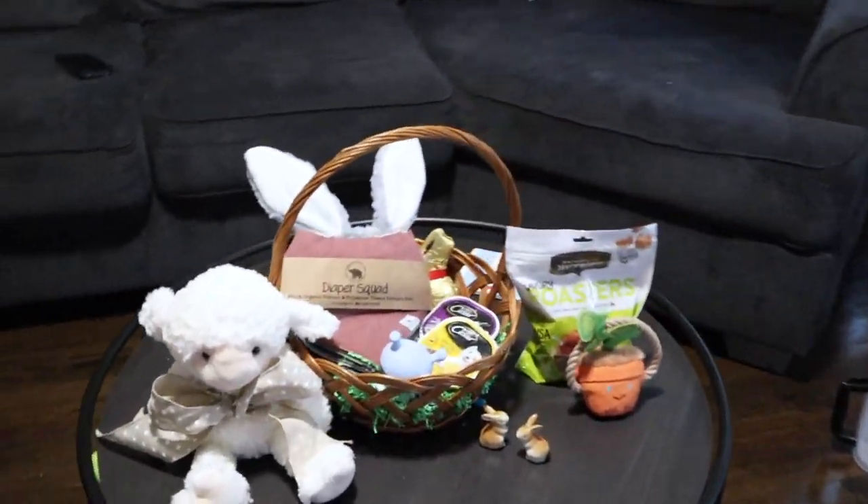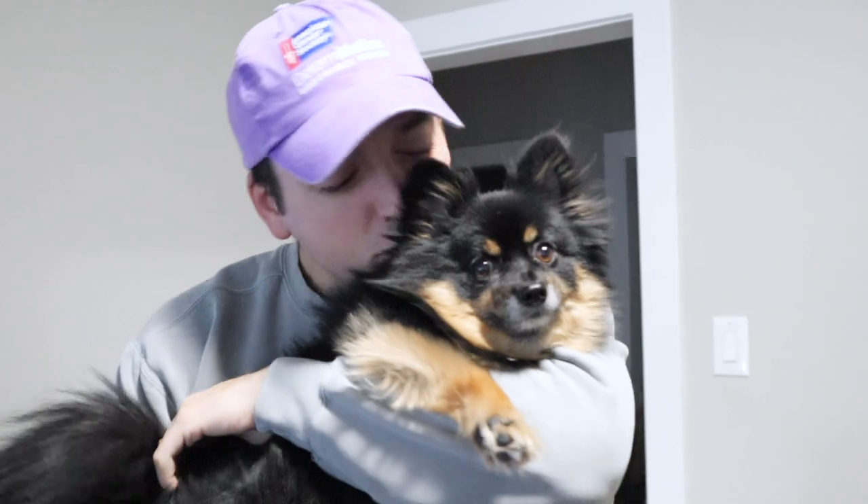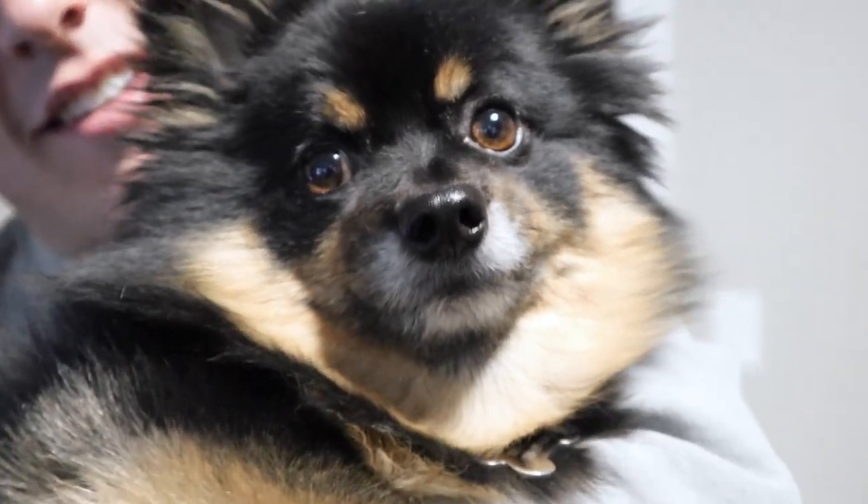Oh my goodness, the Easter Bunny came! Happy Easter! Evie! I don't even think you realized! Are you going to help us search for some eggs?